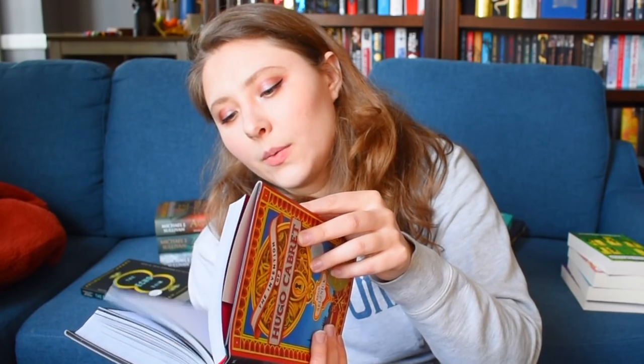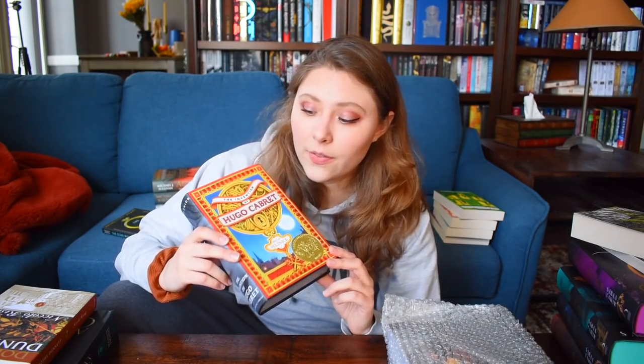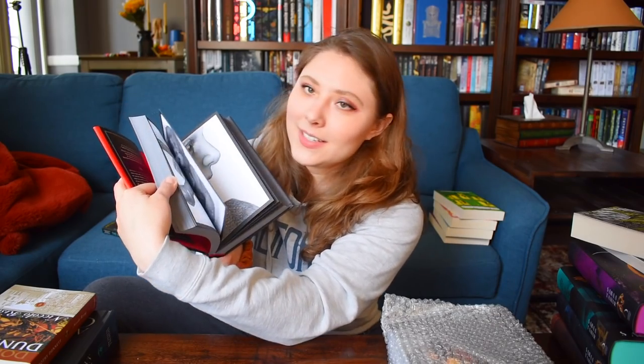Then The Invention of Hugo Cabret. I didn't know it existed until recently. I honestly thought it would be much longer — it's a heavy book — but I just flipped through it and a lot of it is pictures, so it won't take super long to read. If you've seen the movie Hugo, it's based on this book. Having learned that, I wanted to read it. It's kind of like Illuminae — when you read those books you power through because most of it's pictures.